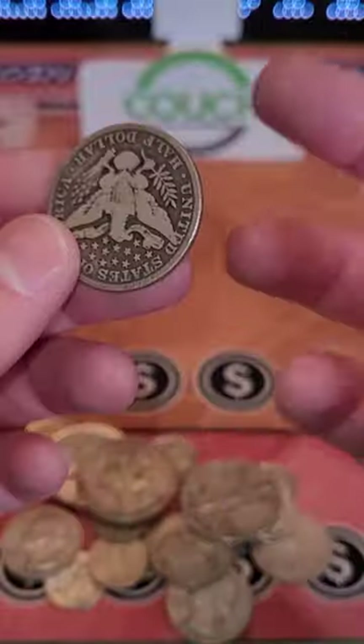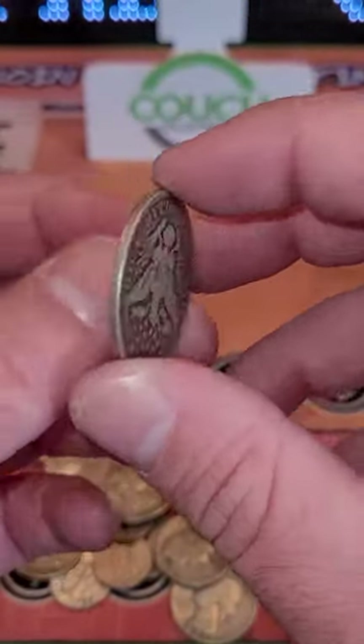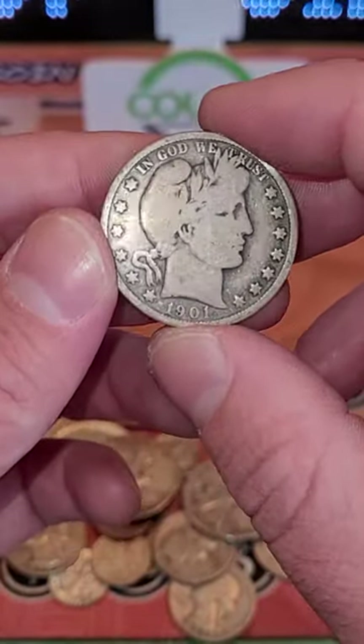If you guys would like a bag of silver, you can buy it by a quarter pound, a pound, two pounds, or five pounds — the five-pound bags are crazy, I actually opened one of those the other day. If you guys want one, feel free to hit the link in my bio.